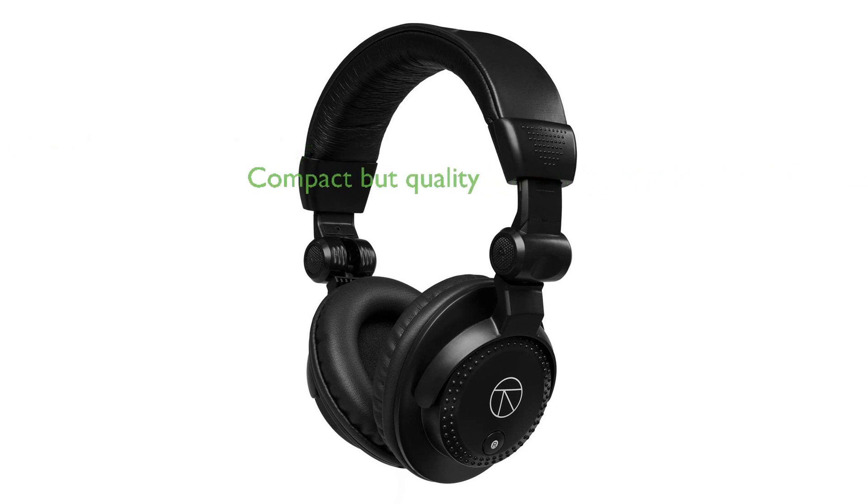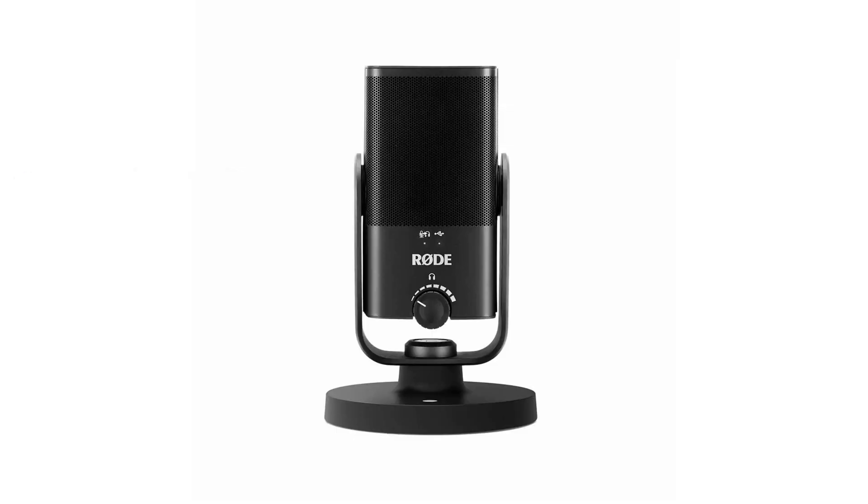Despite its compact size — with a height of 94mm, length of 254mm, and width of 188mm — the microphone does not compromise on quality. The Rode NT-USB Mini Bundle has received positive reviews with a score of 4.5 out of 5, indicating a high level of customer satisfaction.